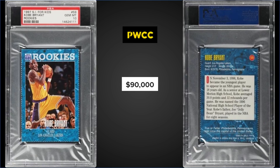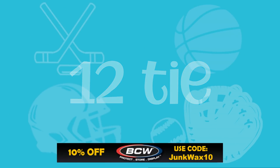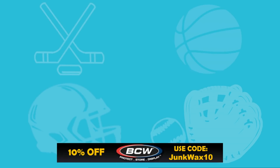Also in the 12 spot, from 1998 Upper Deck, we have the Michael Jordan Game Jersey auto graded a Mint PSA 9, sold at Golden Auctions for $90,000. That's a record sale for this card. The previous high was this exact same card — it's a pop one in a Mint slab — and that sale was for $84,000 at a Golden Auction back in June of 2021.